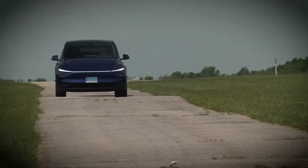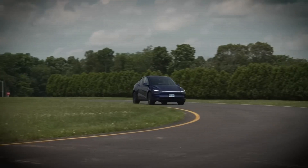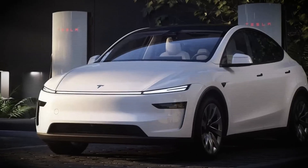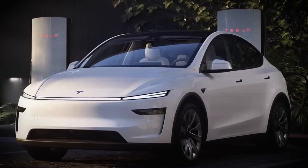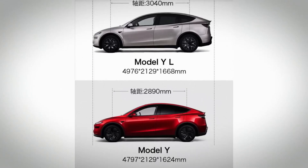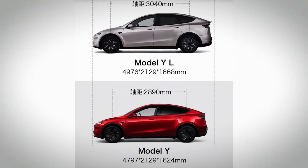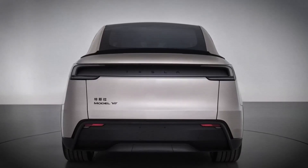This is not Tesla's very first attempt at a 3-row Model Y. A few years ago, they released one that squeezed in 7 seats. That one had a normal 3-seat bench in the middle and then 2 very tiny seats in the back trunk space. It's unclear how many people actually bought that version, but what was clear is that those 3rd row seats were only useful for really small kids. Because trying to fit 7 people into a crossover SUV that's based on the smaller Model 3 sedan platform was always going to be a stretch.